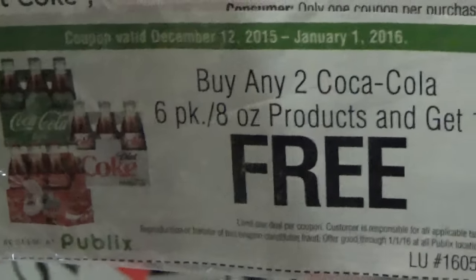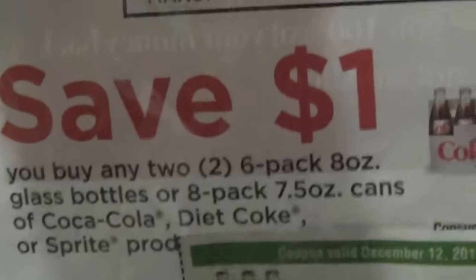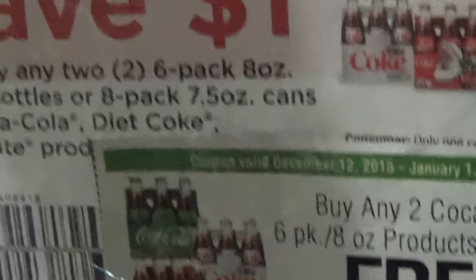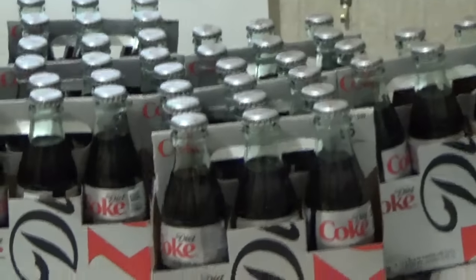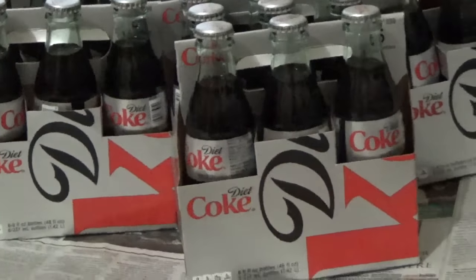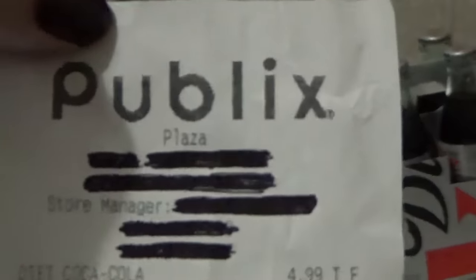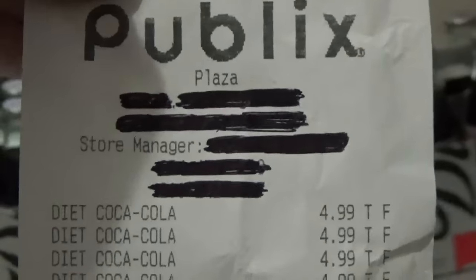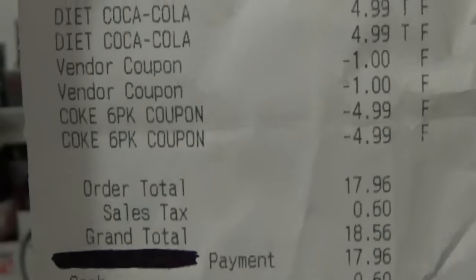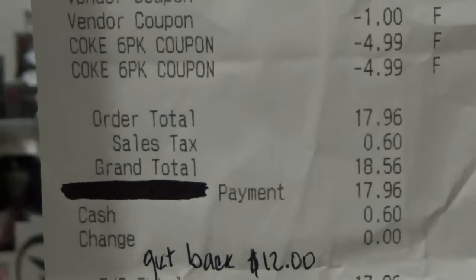Thanks to the SNAP application, you will still get $2 back for the free item. So that means I'm going to get three six-packs and get $6 back — even though one of them is free. I'm going to show you my receipts and tell you my breakdown. I had uploaded a video on this deal a while back, and I can't believe it's still around.